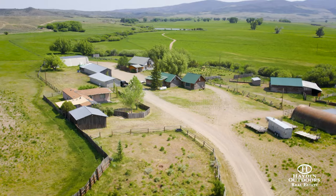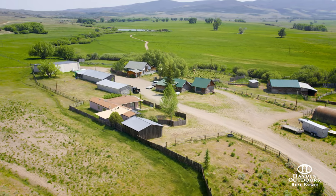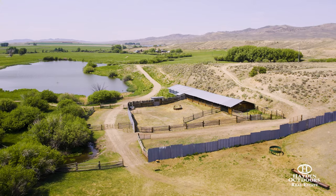The 3R has a main three-bedroom, two-bathroom house with an upstairs patio overlooking the valley floor. The headquarters of the ranch has multiple outbuildings and barns and is being sold turnkey.